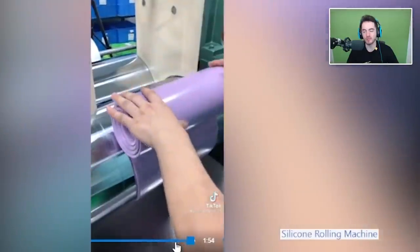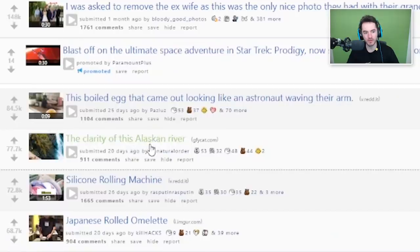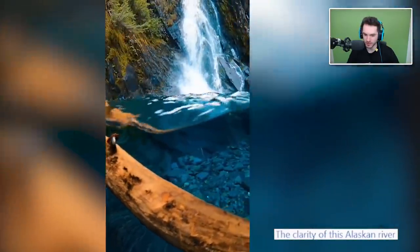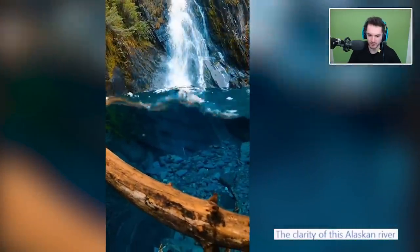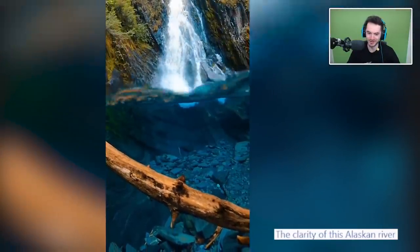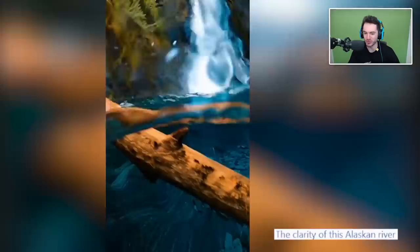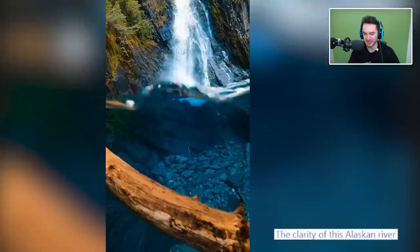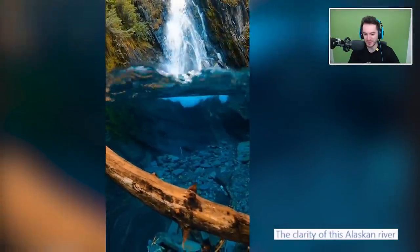The clarity of this Alaskan river - that's very wow, that's really clear. That's like snorkeling in Hawaii except it's probably super cold here. Very unpleasant - don't actually go in the river, just let the camera do the looking because you'll get hypothermia real quick. But wow, isn't that nice and clear and pretty? It'd be cool to be able to snorkel if it wasn't extremely freezing.